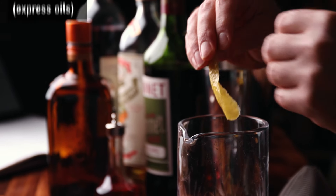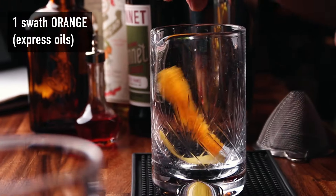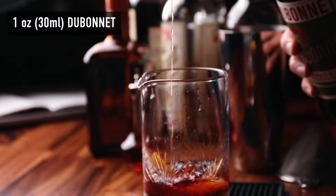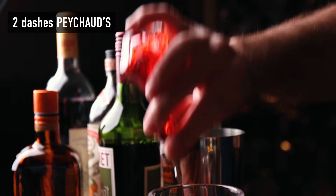Now the modern, commonly accepted Deschler recipe — we're going to stir this one, so into a mixing glass. One swath of lemon, express the oils. One swath of orange, do the same. Two ounces of rye whiskey. One ounce of Dubonnet Rouge. Then a quarter ounce of Cointreau and two dashes of Peychaud's bitters. Set that one off to the side.